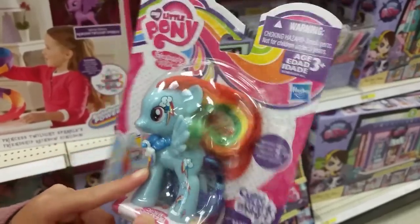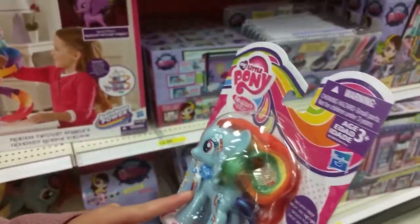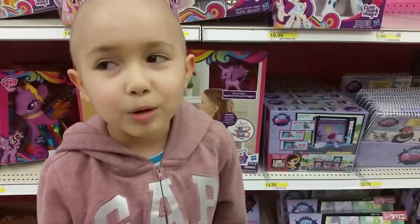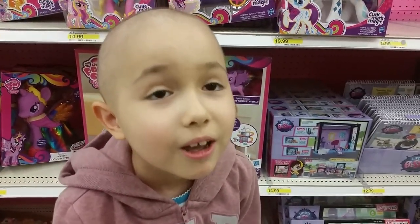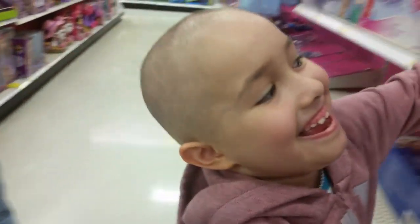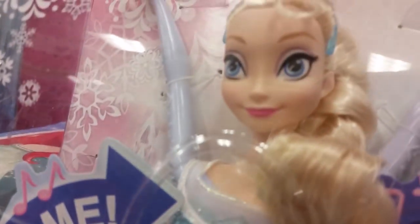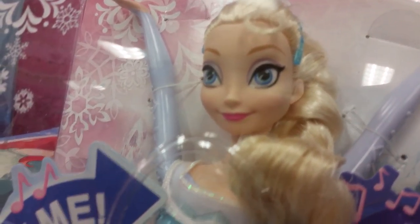I'm back again and I found something that we're going to get. Do you know what it is? More puppies. And this one has like a necklace with a charm of a cutie mark. That's awesome. I like the same dress. So we're going to get that — put that in the guide.